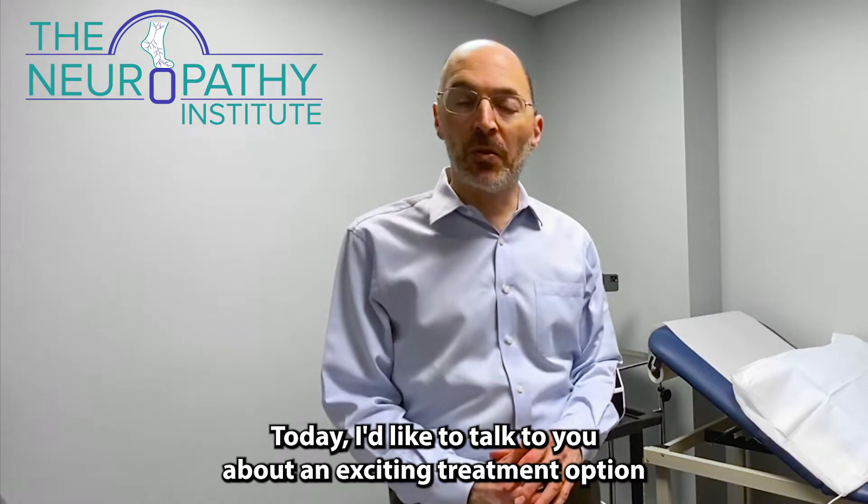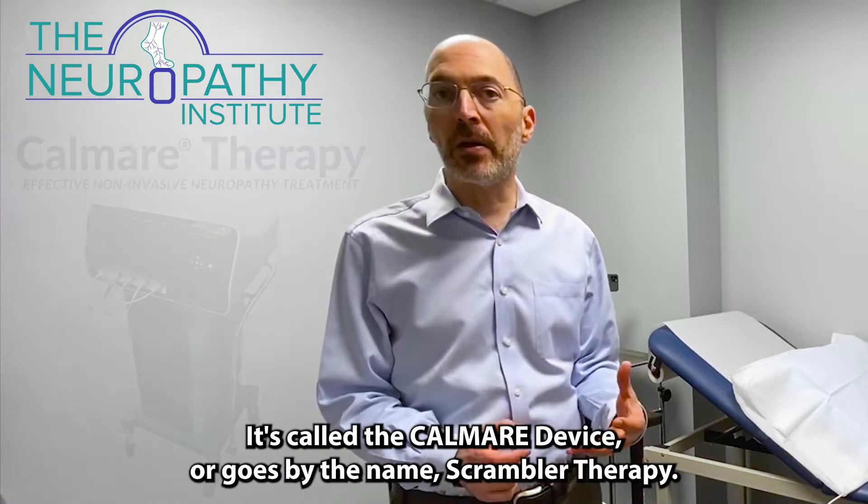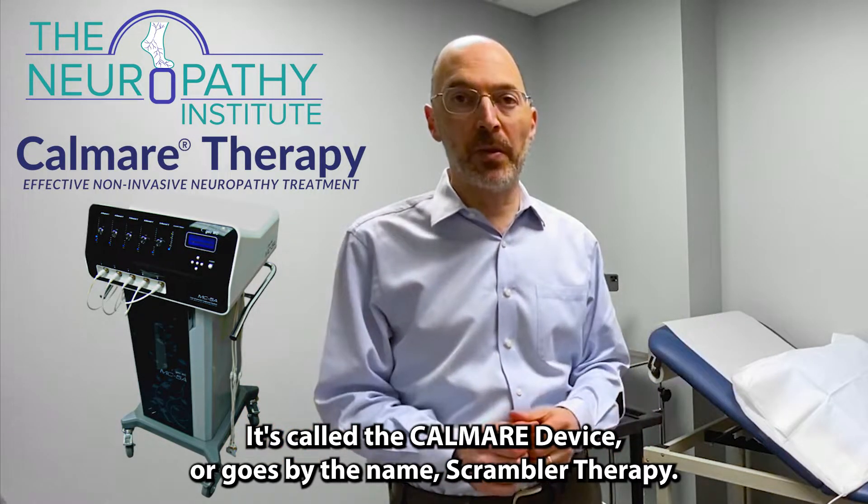Hello, I'm Dr. David Saperstein, Director of the Neuropathy Institute at the Center for Complex Neurology. Today I'd like to talk to you about an exciting treatment option for neuropathy pain called the Calmer device, or Scrambler Therapy.